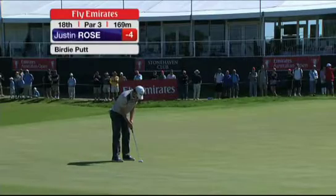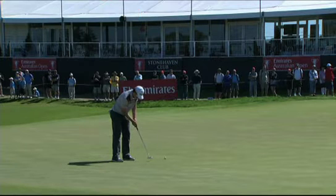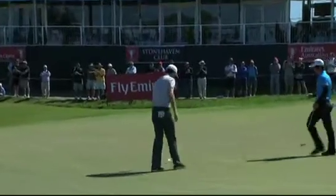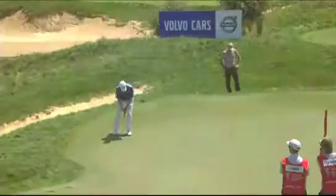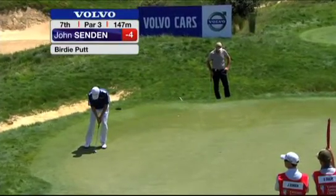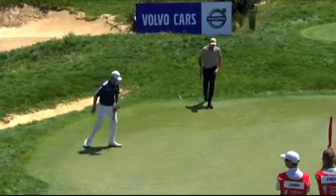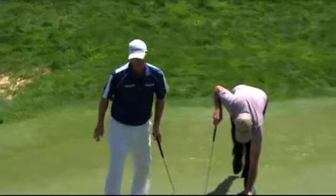Justin Rose now at 18 — another birdie opportunity, and it takes him to five under. Nicely done. Sendin now at the seventh hole, the beautiful uphill par three. He has really putted so well today in this opening round. Sometimes on Sunday afternoons it doesn't look as smooth as that, but he's learning and getting better and better as time goes on.